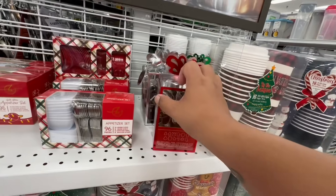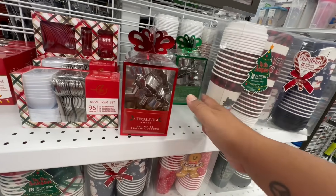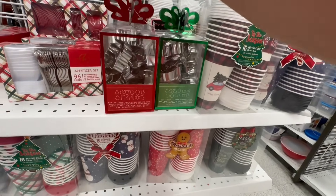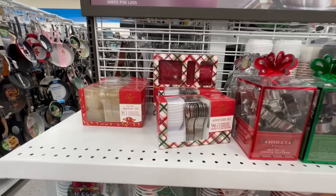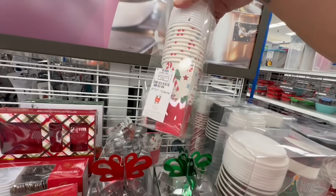Look at these little cookie cutters — oh, it says 12, so there are two sets. I wonder if they're different shapes — nope, just different color packaging. I'm always like, wait, is it a different version? I don't want to skimp out on different versions.